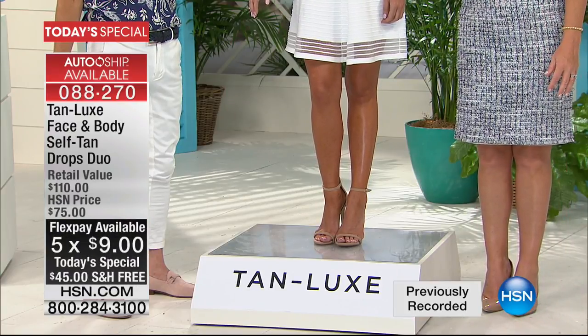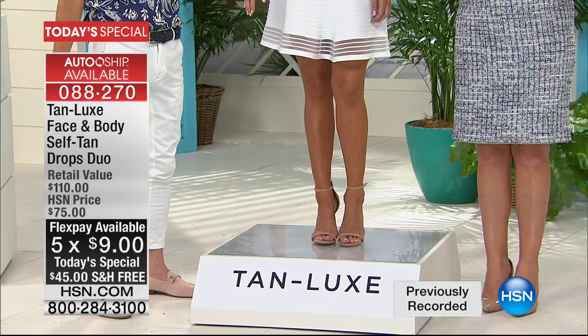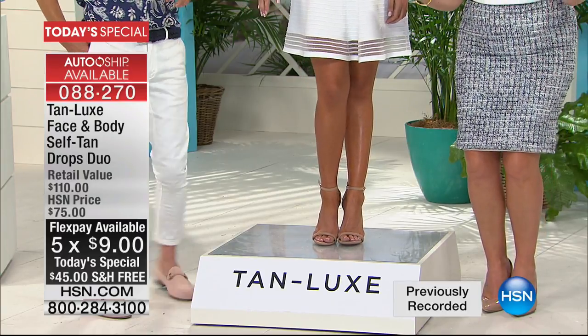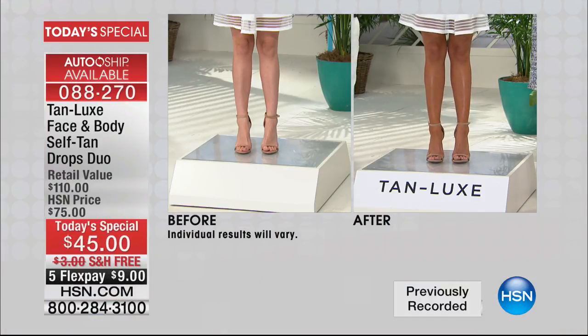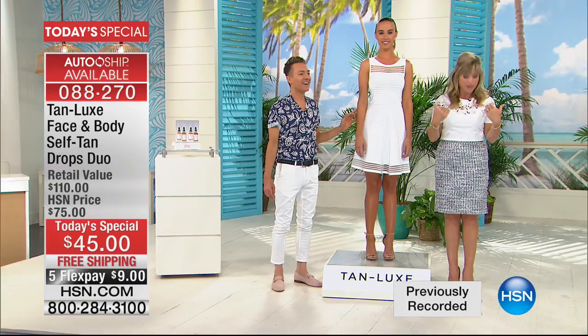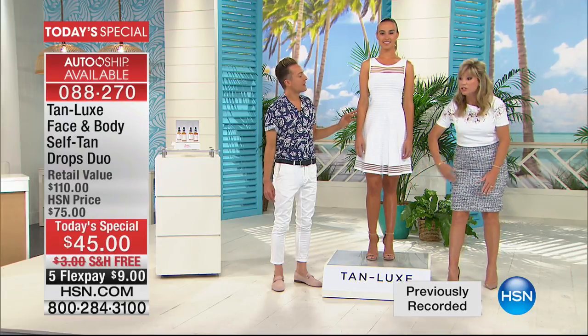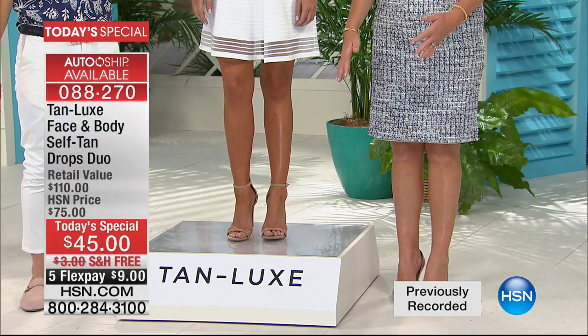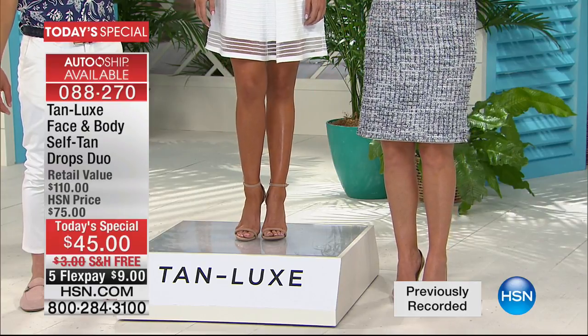There's a reason why Tan Luxe is the fastest-growing tanning system worldwide. When it made its debut here at HSN, it was a phenomenon. How lucky are we today that we're not only giving you the body, we're giving you the face for $15 less than you can buy the body. That's why auto-ship is outselling single ships. I'm in the light-medium drops; she is wearing the medium-dark drops. Same amount was applied, but look at the difference — she's getting a deeper color than I am.